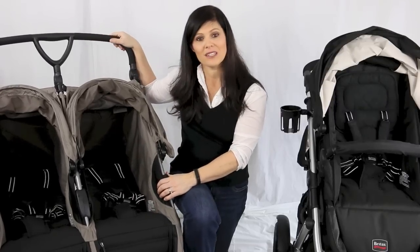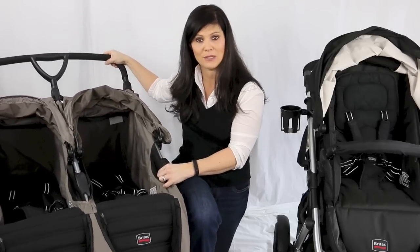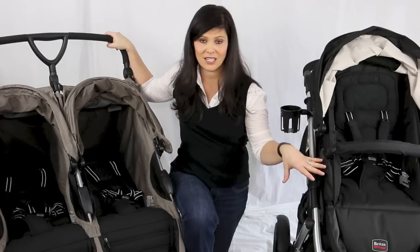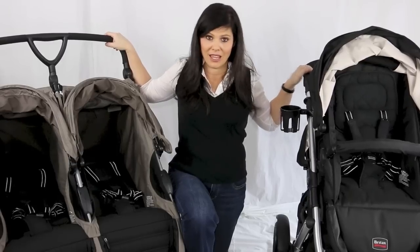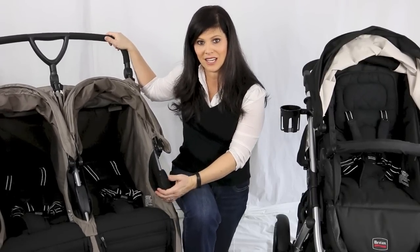Also, if you live in a city or you need to bump the stroller up on curbs a lot — bringing those front wheels up to get onto a curb — the side-by-side is going to be easier. With a tandem stroller, you have a lot of weight in the front, so it takes more muscle to get up on that curb. That's another reason I like the side-by-side.